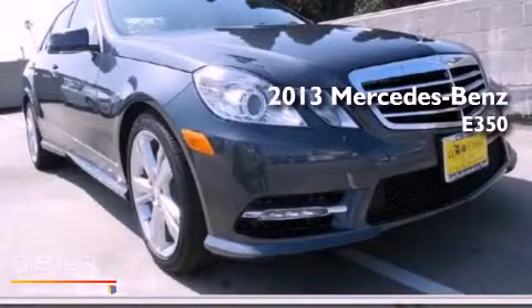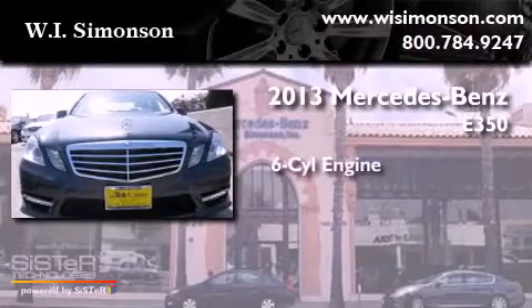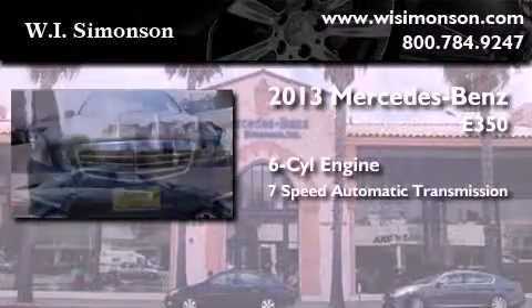This is a brand new 2013 Mercedes-Benz E350. It has a 6-cylinder engine and a 7-speed automatic transmission.